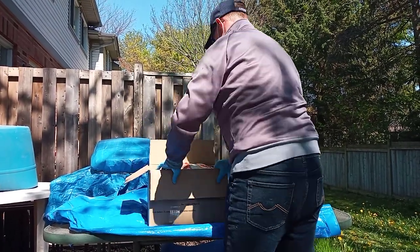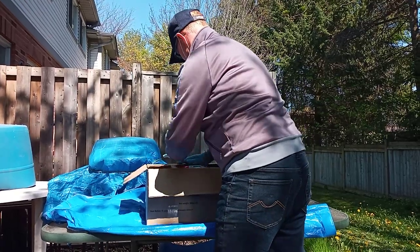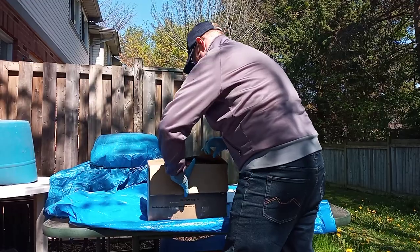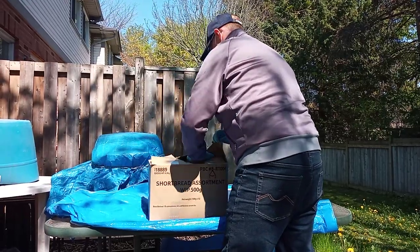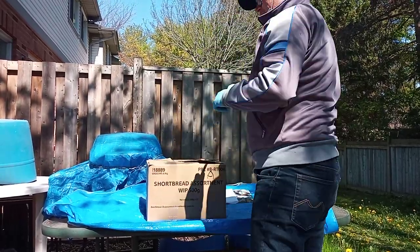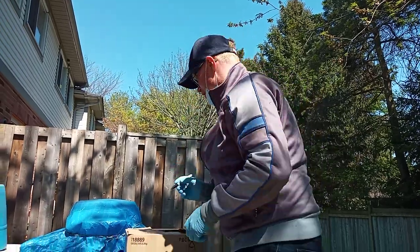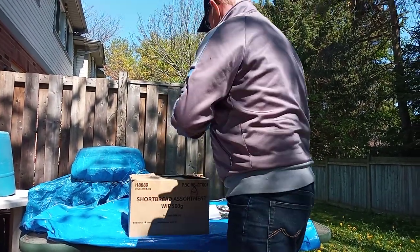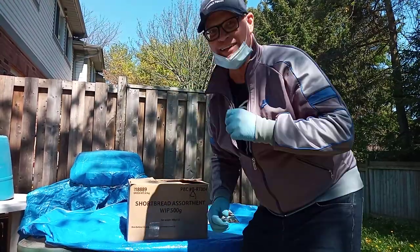So let's squish this all in here. And I've got the trusty marker — let's put a heart on. Now let's go deliver it.